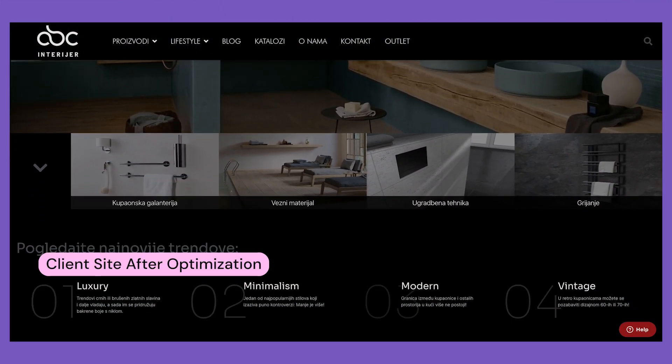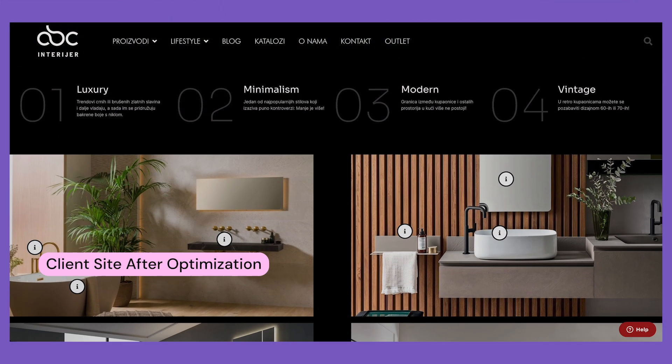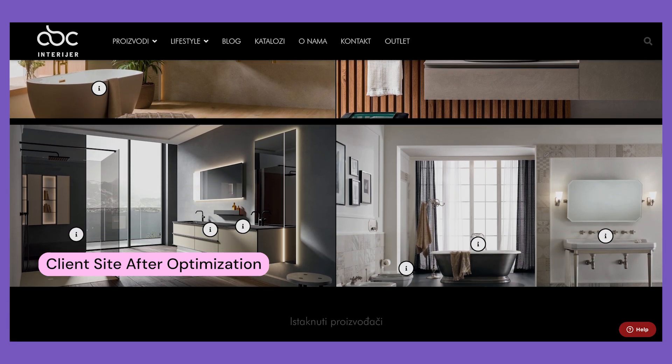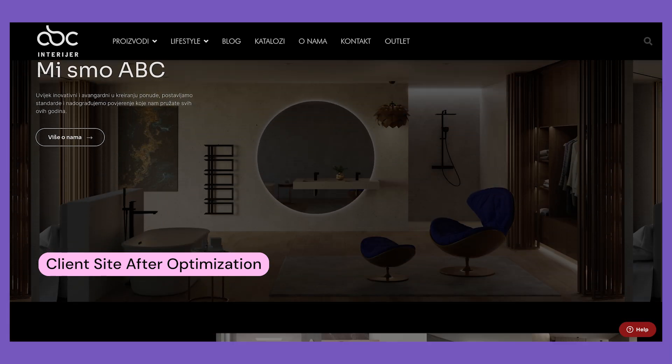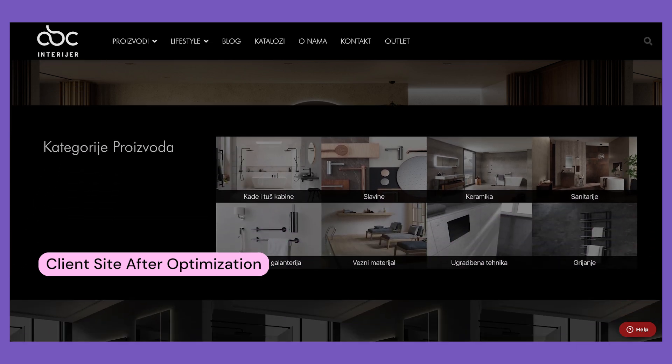I would definitely advise using this plugin because it gave us a good solution. We are satisfied with all the work that has been done, the pricing, and everything included. Plus, if you use Elementor, it's kind of easy to set up — you have the whole package within one service provider.